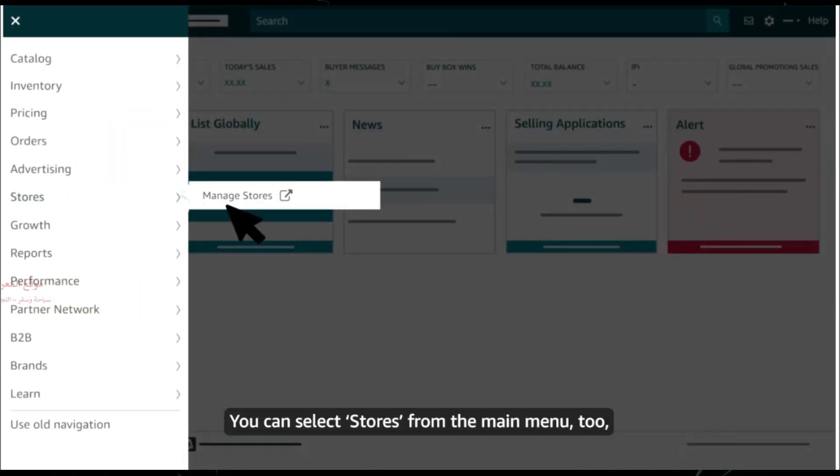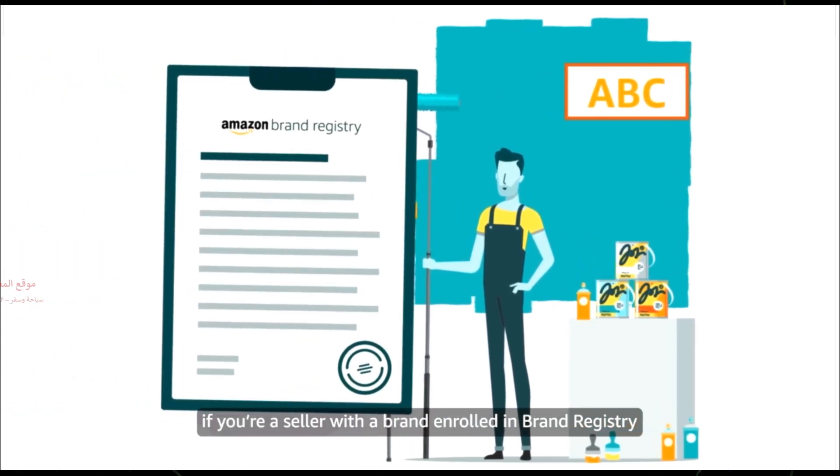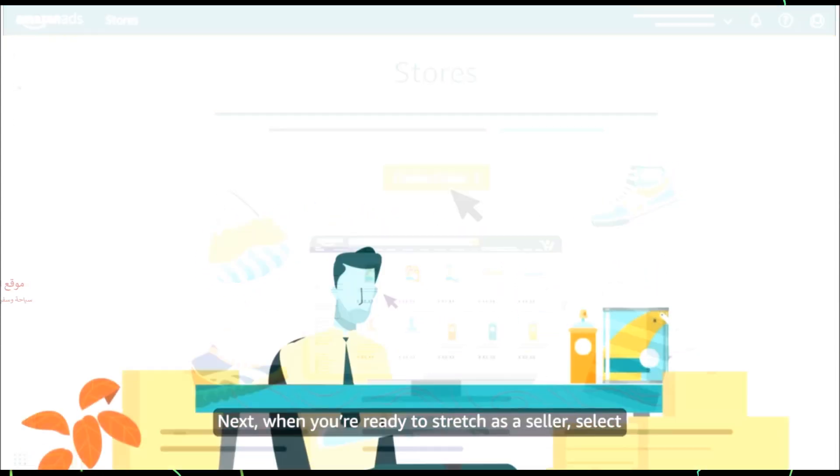You can select Stores from the main menu too, if you're a seller with a brand enrolled in Brand Registry and want to set up a separate page for the brand in the Amazon store.